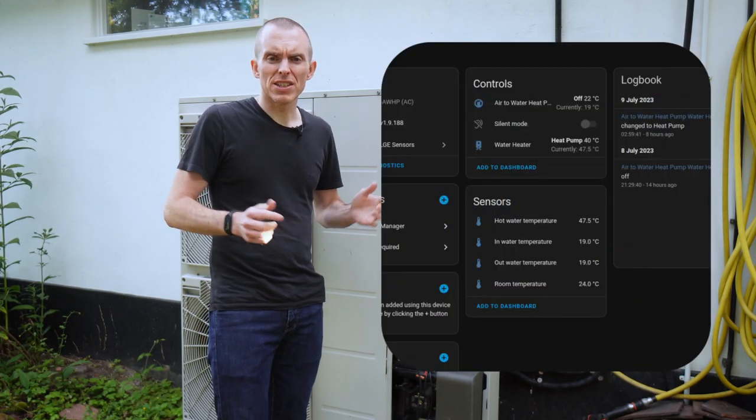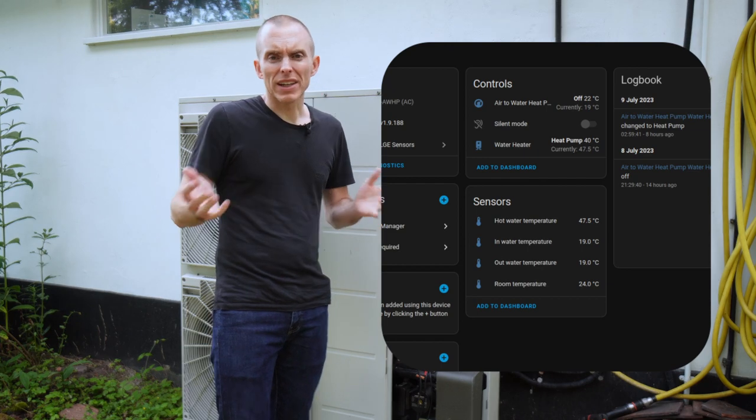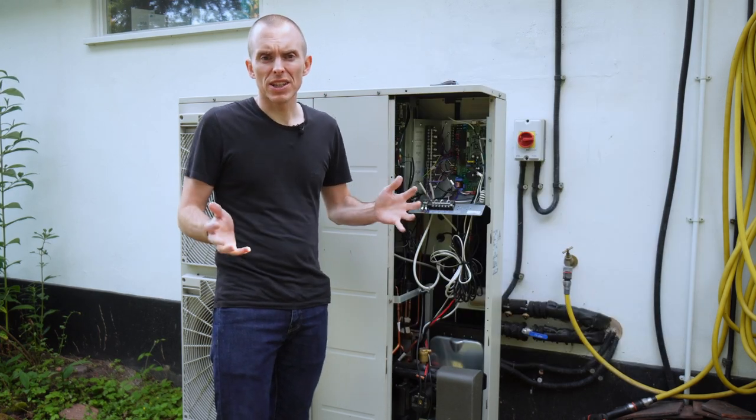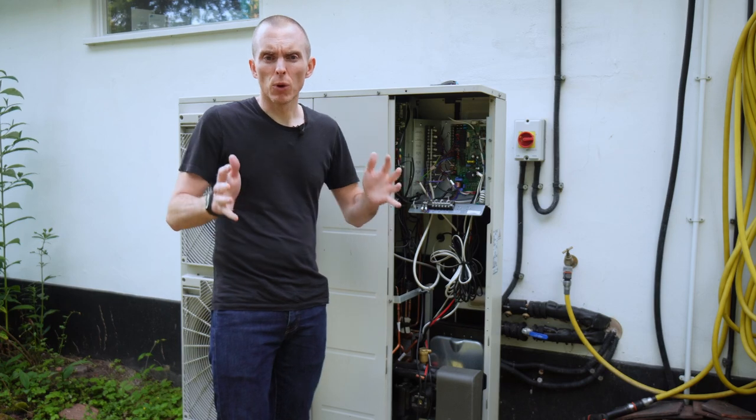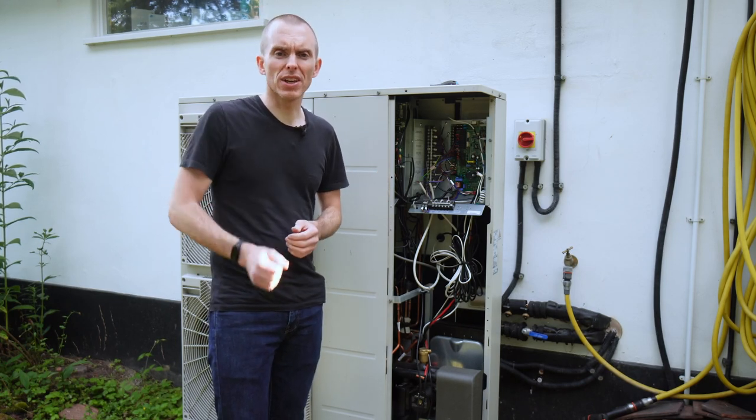Once set up in the ThinQ app, you can add the heat pump to Home Assistant using the Smart ThinQ LG E-Sensor integration. I needed a different integration to the one I use for my TV, so again I should have just gone straight to Modbus. Once done, you'll end up with a new climate device and some sensors for the heat pump. I can now control the flow temperature from my phone, but more importantly, I can control it programmatically using automations inside Home Assistant. This part of the project is a work in progress, but I'll show you what I've done so far.